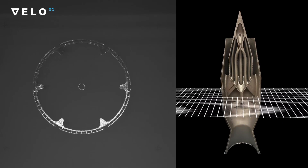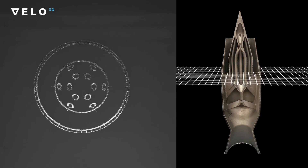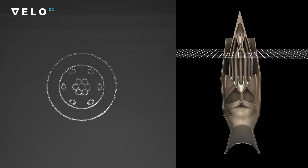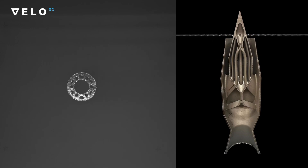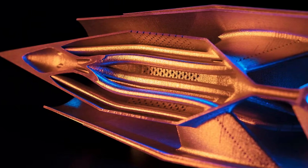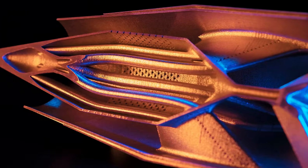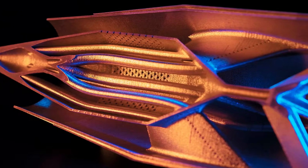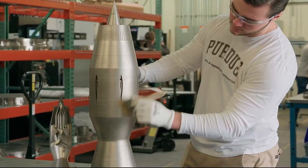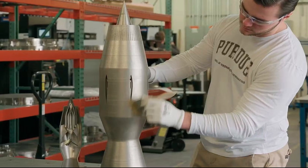Velo3D recently revealed an Inconel 718 solid-piece ramjet. This type of alloy is very comparable to titanium, with high strength and temperature properties. It consolidates a spike, heat exchanger, flame holder, and fuel injectors into one piece. This minimizes vibrations and supersonic flow. There's also research being done on morphable ramjet technology, so there's still a lot of ways to go to make this engine even more efficient.